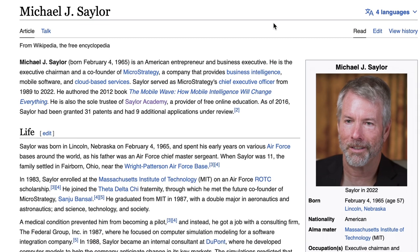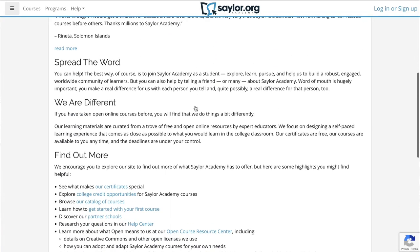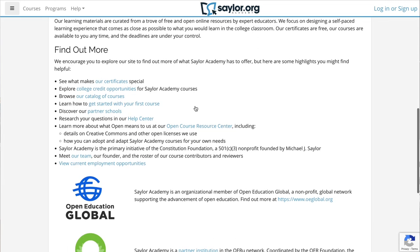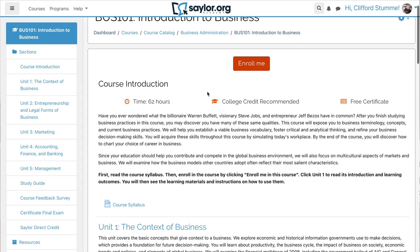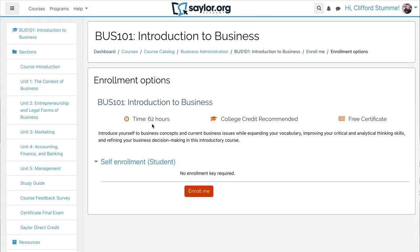Sailor Academy was founded in 1999 by an entrepreneur named Michael J. Sailor. But in 2008, they switched their mission to be focused on providing free alternatives for higher education. These days, they offer almost 100 different college and professional-level courses, some of which colleges will accept for college credit.